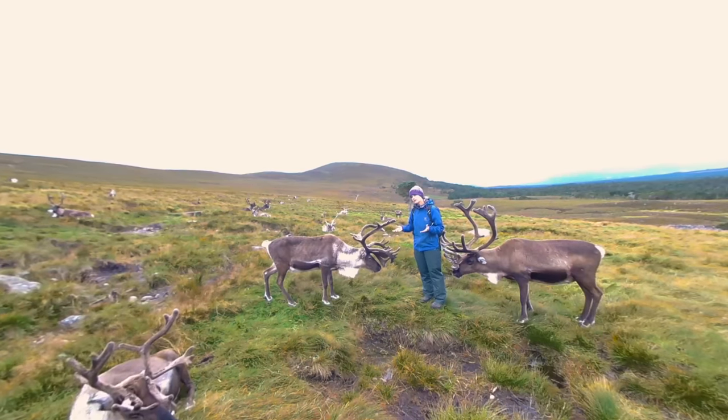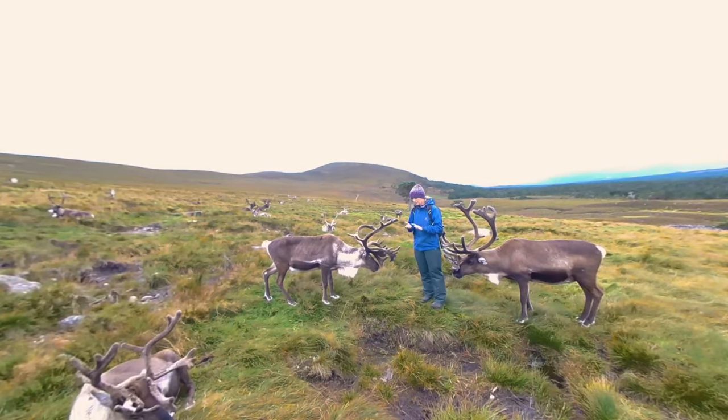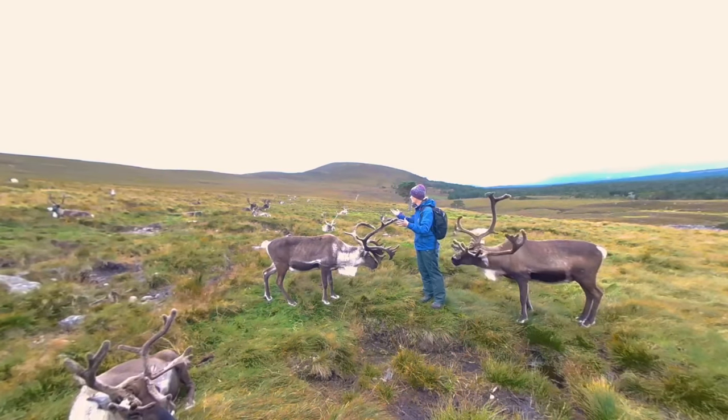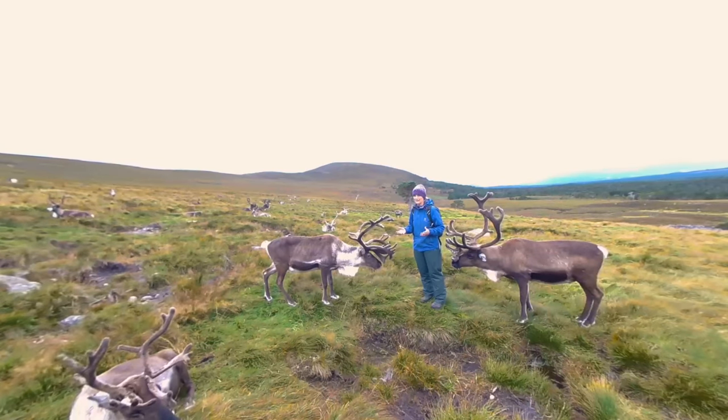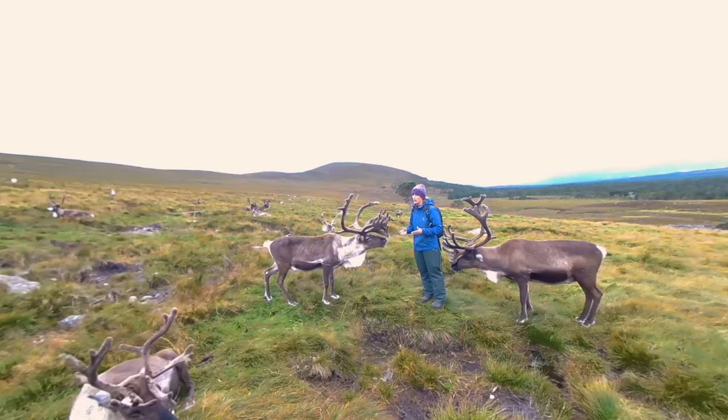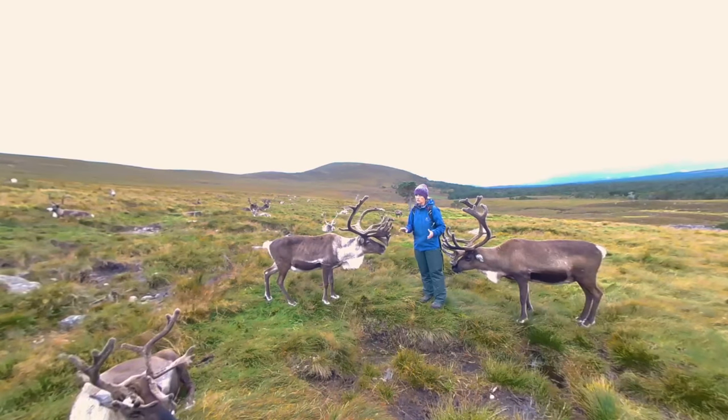There are also other issues, not just climate change. There's mining, logging, fuel extraction, and gas extraction — all infrastructures that disturb reindeer. Certainly the woodland populations of reindeer and caribou are on the decline; there's no doubt about that.